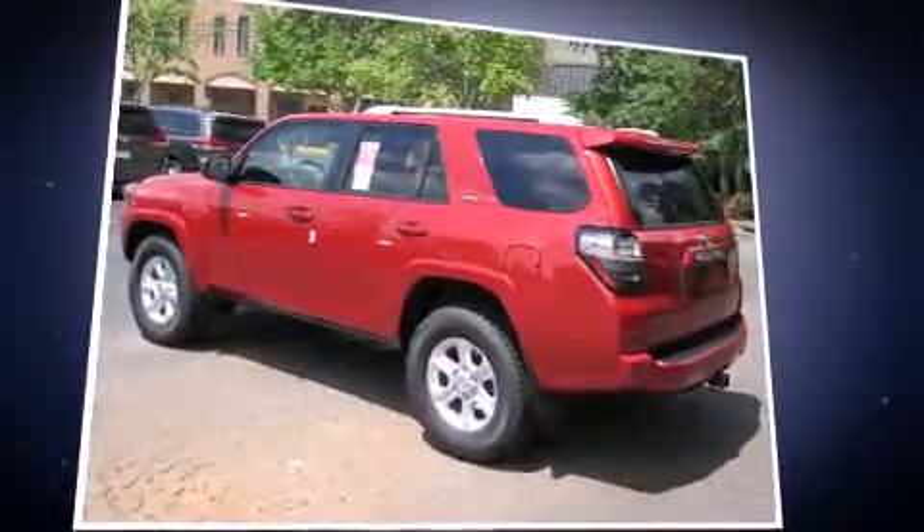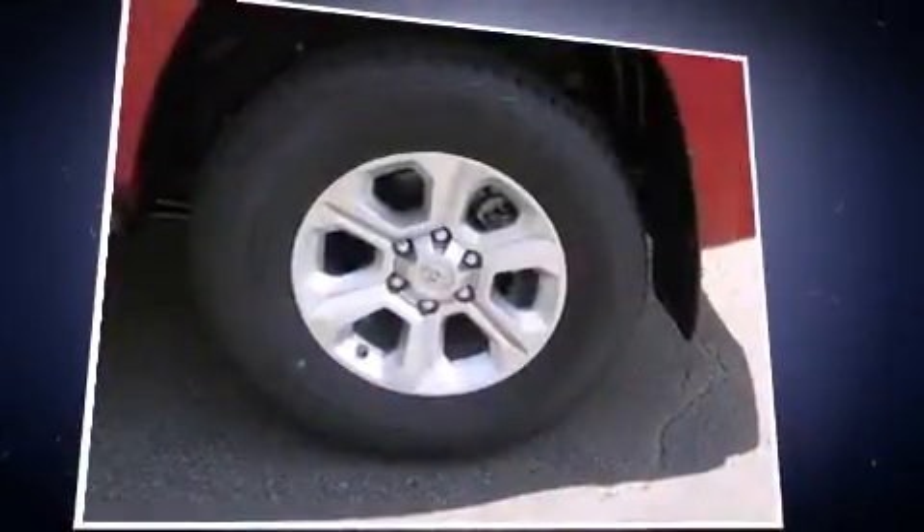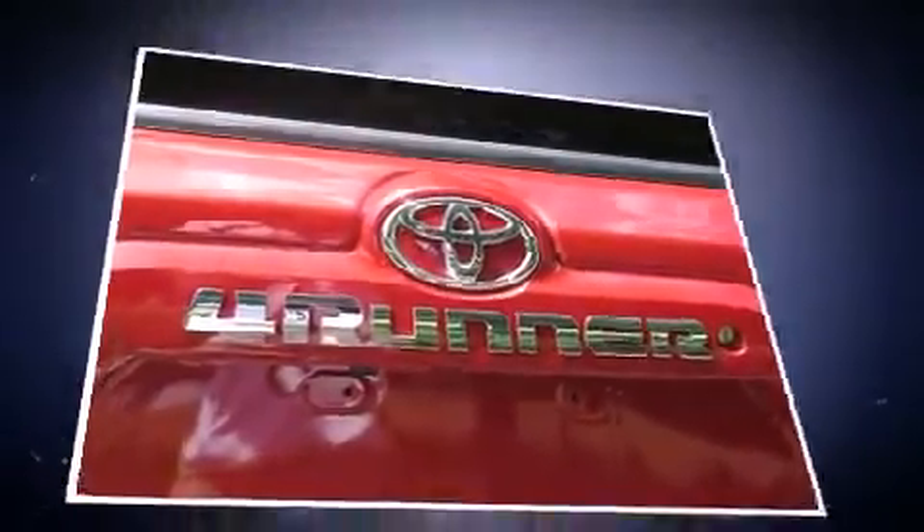Toyota infused the interior with top-shelf amenities such as a tachometer, a built-in garage door transmitter, a trip computer, remote keyless entry, rear wipers, and much more.